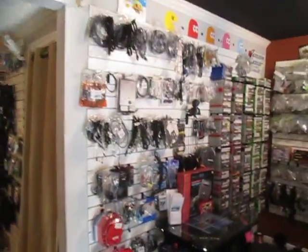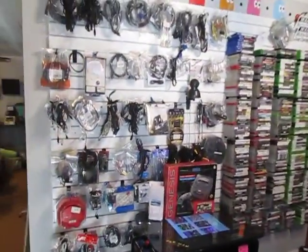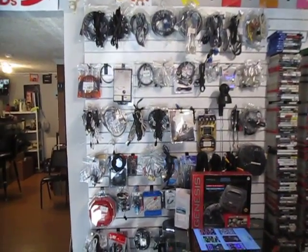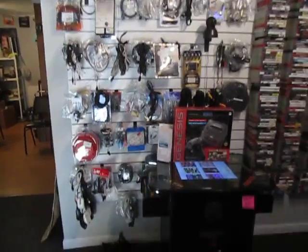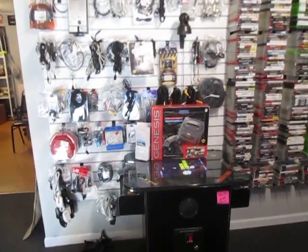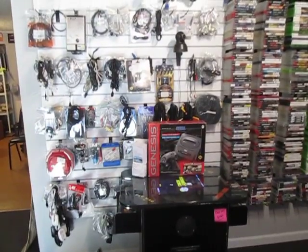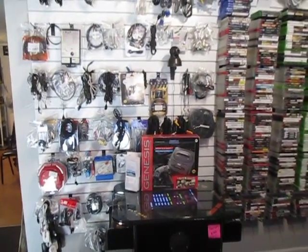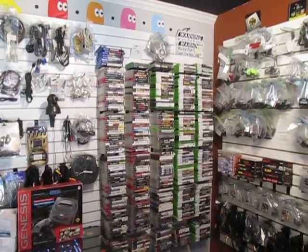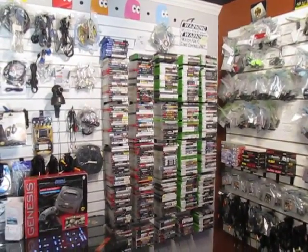And then we kind of cleaned up the wire section. All the old coax cords and adapters we didn't really sell very much — those are in the back now. We've got the 60-in-one arcade game. There's the Sega Genesis in the box. Don't find those too often — it's actually in very clean shape. PS3, PS4, Xbox One, Xbox 360 games.